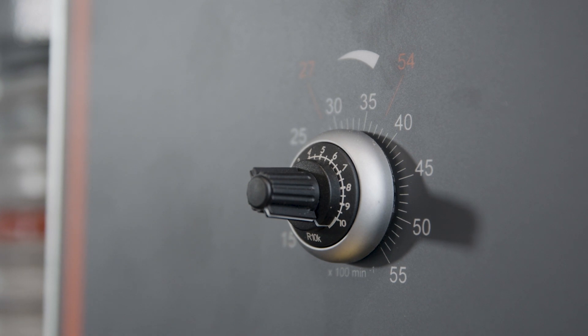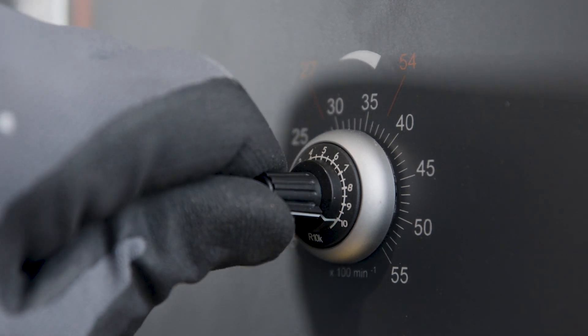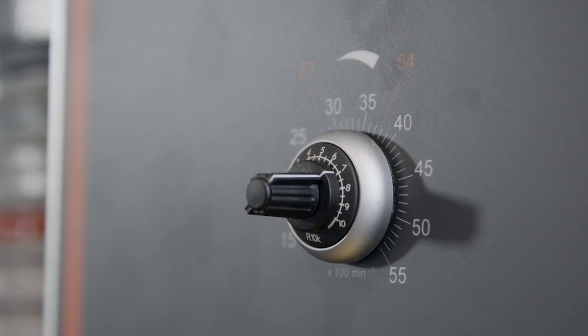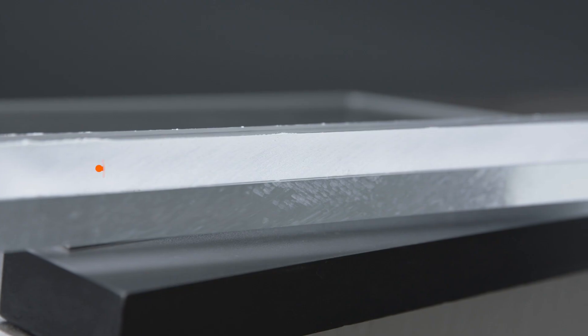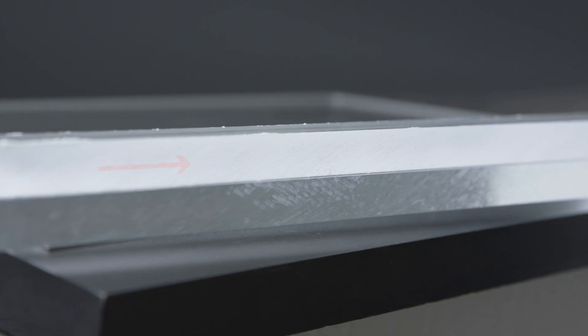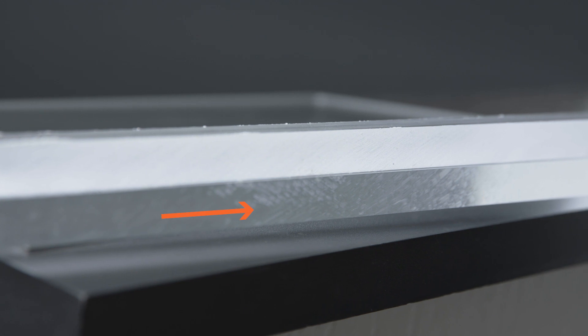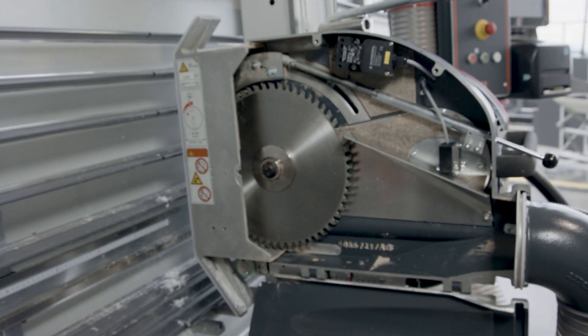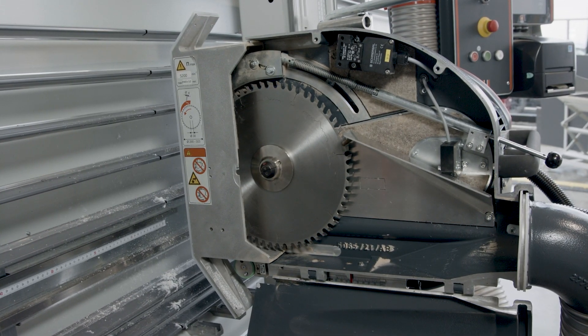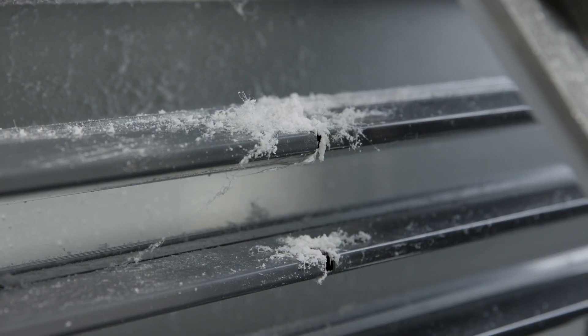The speed should also be adjusted downwards for plastics, otherwise they will start to smear, as shown here in the example. The upper panel was cut at a high speed, whereas the lower panel was cut at a low speed. Sticking of the chips and clogging of the suction channels is effectively prevented by the infinitely variable speed control.